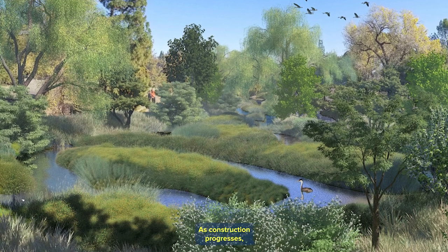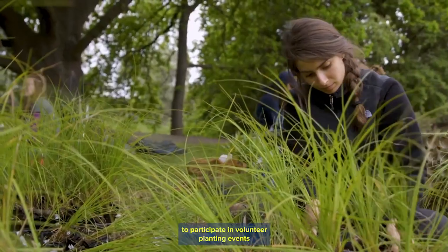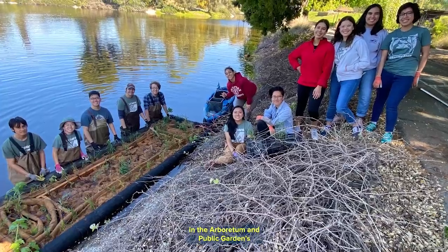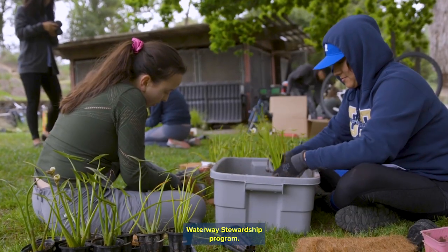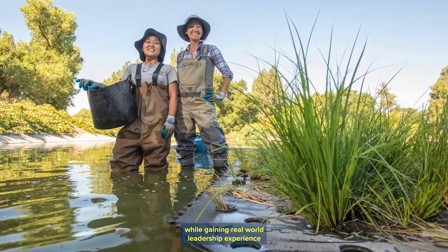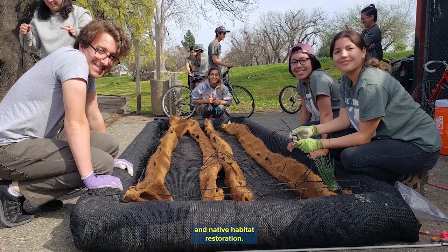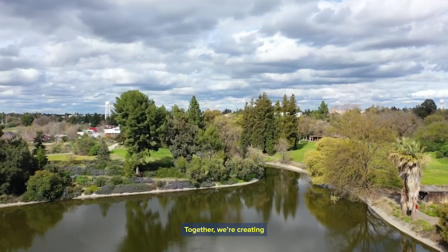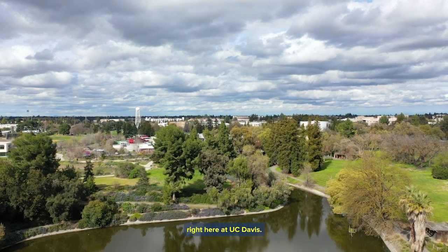As construction progresses, stay tuned for opportunities to participate in volunteer planting events led by students in the Arboretum and Public Gardens Learning by Leading Waterway Stewardship Program. These students help care for this investment while gaining real-world leadership experience in stormwater management and native habitat restoration. Together, we're creating a brighter, more beautiful, and sustainable future right here at UC Davis.